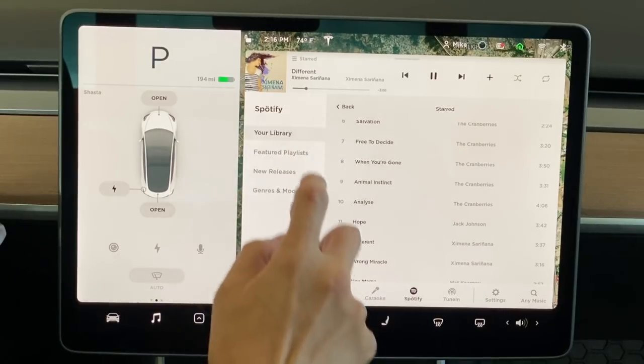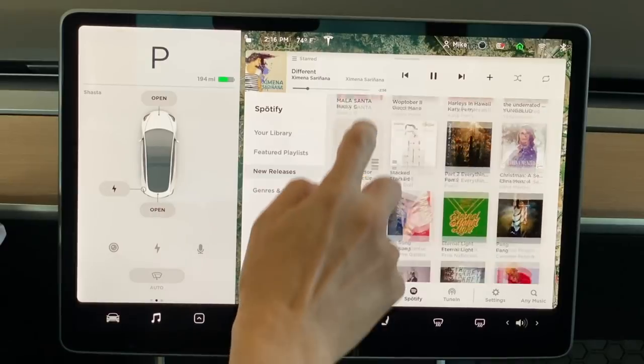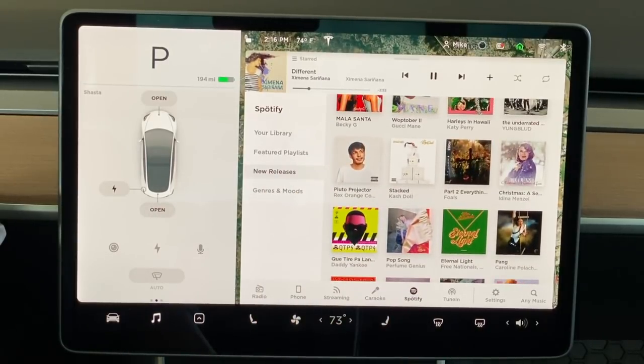When Spotify was recently integrated in the Tesla music player, I was intrigued and decided to take advantage of the free three-month trial of Spotify Premium. The problem is, once my three months are up, I'm going to have to make a decision — give up my long-time subscription to Apple Music and switch to Spotify, or keep Apple Music and go back to Bluetooth.